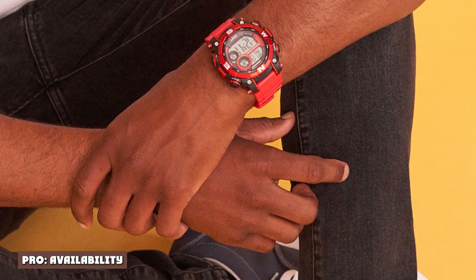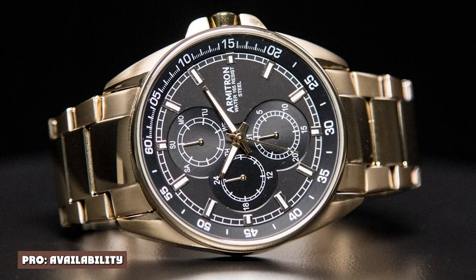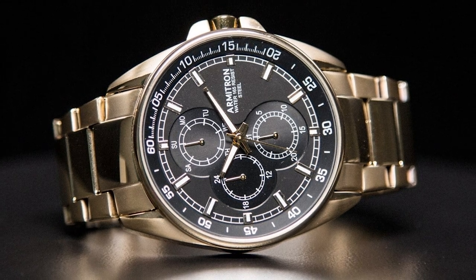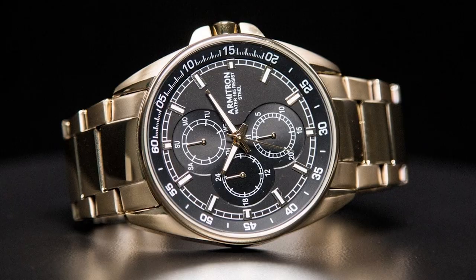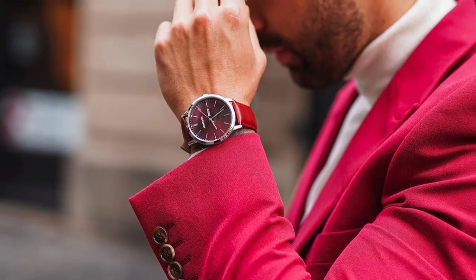Pro: availability. You can get an Armitron watch almost anywhere. All sorts of department stores and pharmacists carry them. No, it doesn't lend much exclusivity to the brand, but if you love these watches, you can find one in so many retail locations.